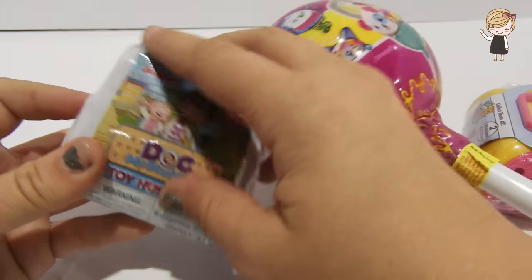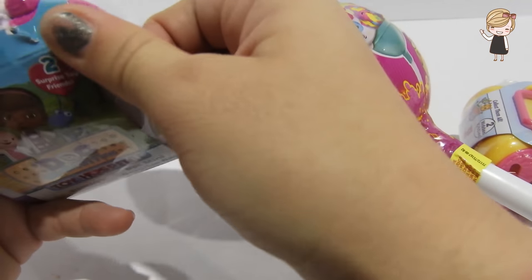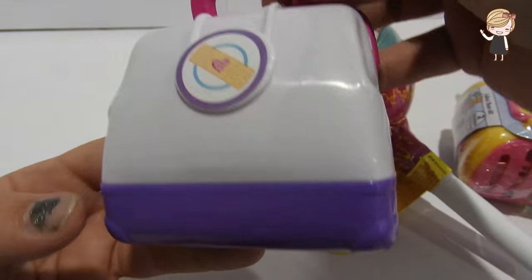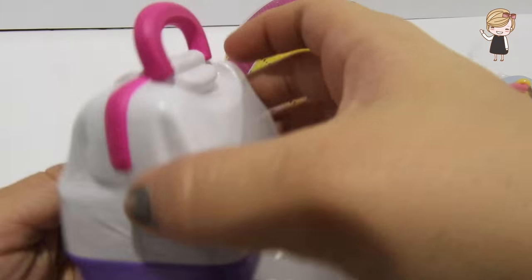Let's open the Dr. McStuffins Toy Hospital bag. So cute, look at this cute little hospital bag!